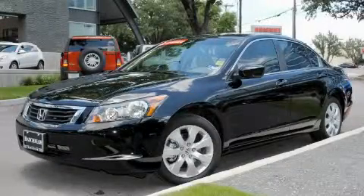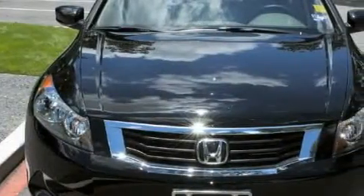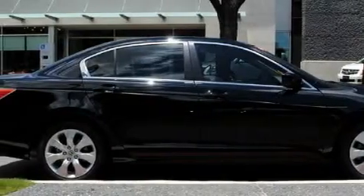Ken Batchelor, obsessed with service for over 30 years. This is a 2010 Honda Accord. It features a 2.4 liter 4-cylinder engine and an automatic transmission. With an EPA estimated rating of 31 miles per gallon on the highway, fuel efficiency does not take a back seat.